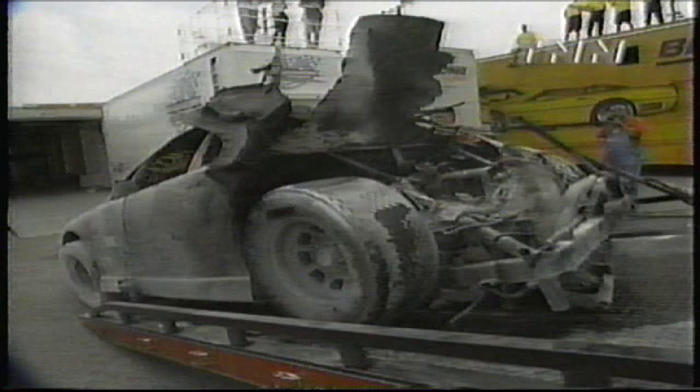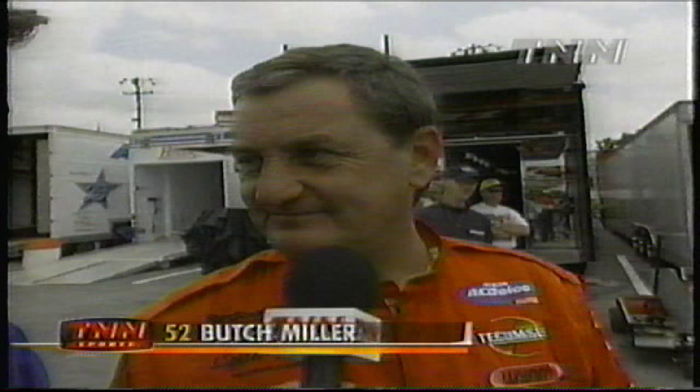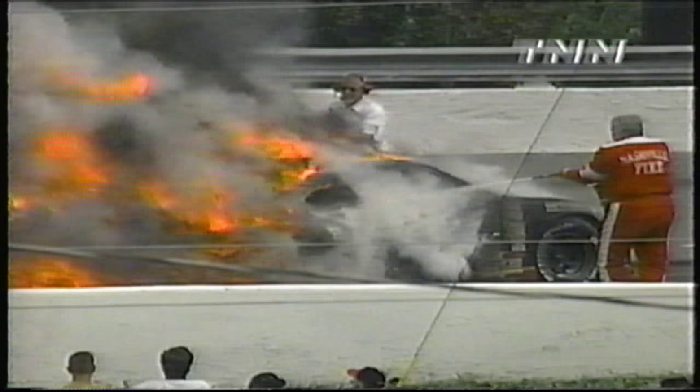That car is extremely, extremely used up. And you're okay? Yeah, I'm fine. It does look a little used up. We haven't been winning any races here lately, and they said, 'Well, if you can't win them, be spectacular.' I guess it was a little spectacular today — which was an awfully close call. Glad to see you're okay. But that early in the race...